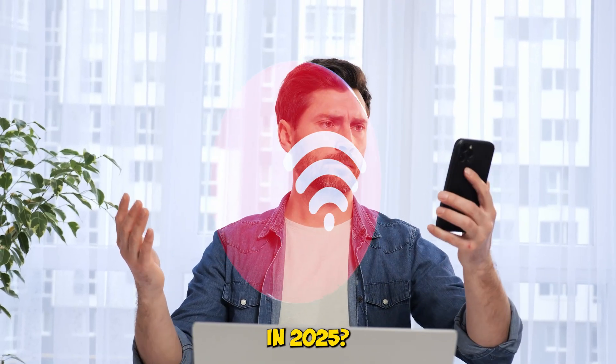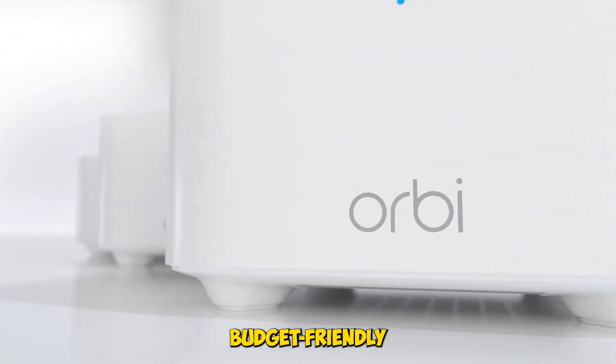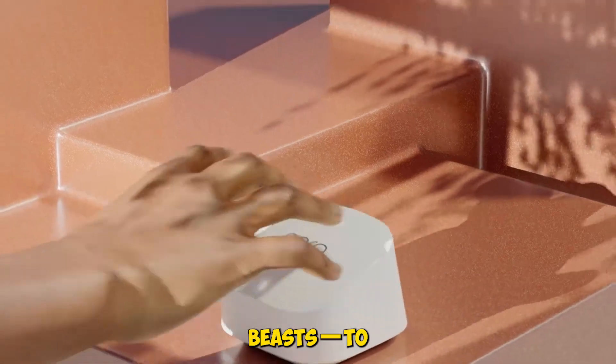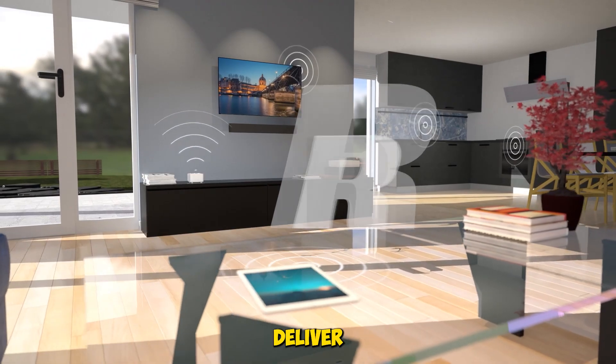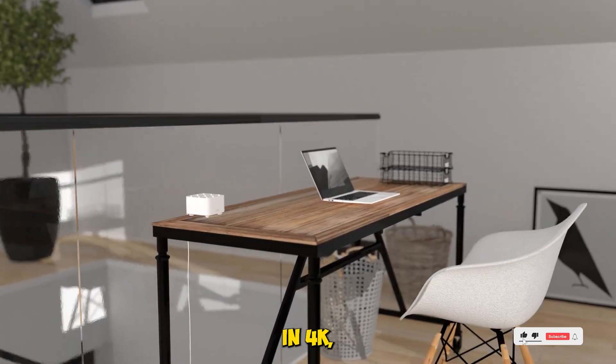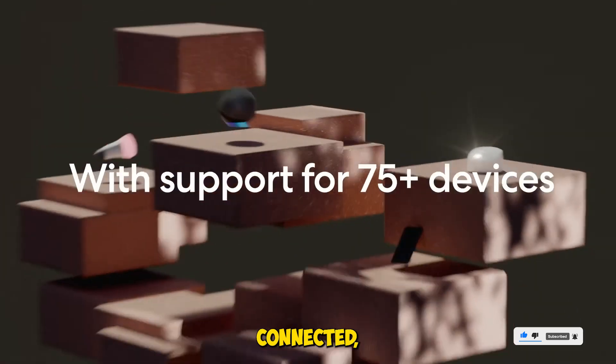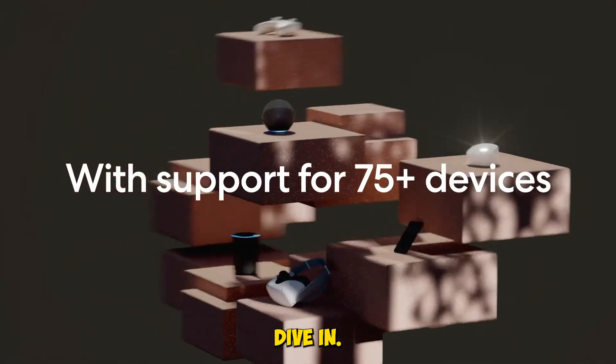Still dealing with Wi-Fi dead zones in 2025? We tested five of the most talked about mesh systems, from budget-friendly setups to gaming-grade beasts, to see which ones actually deliver smooth, stable coverage across your entire home. Whether you're streaming in 4K, gaming online, or just trying to keep 75 plus smart devices connected, this roundup's got you covered. Let's dive in.